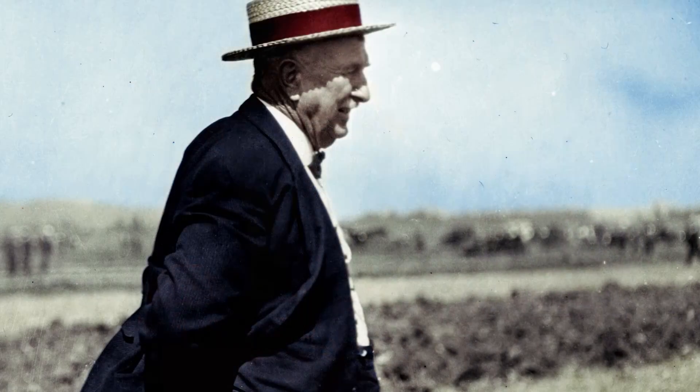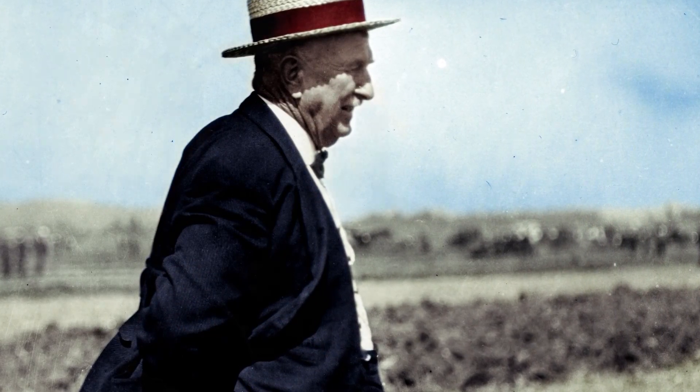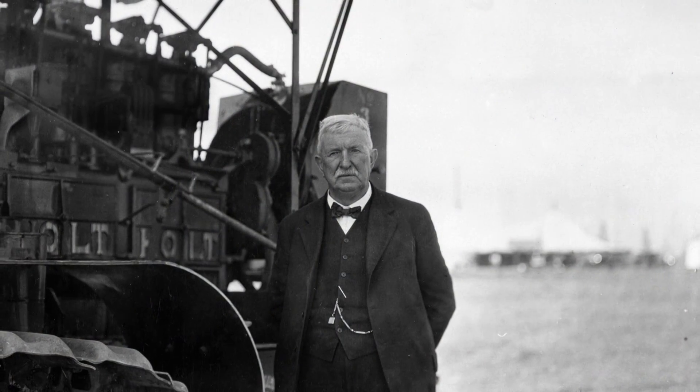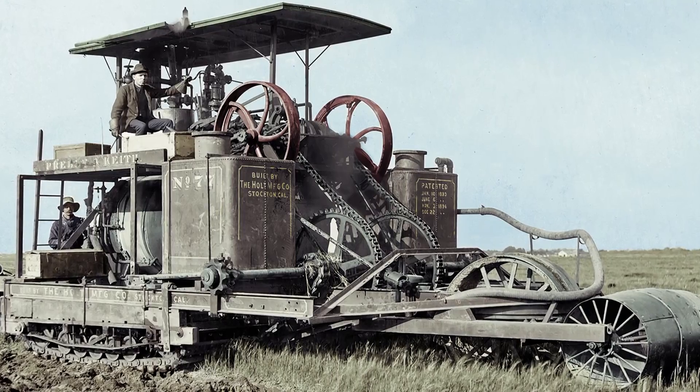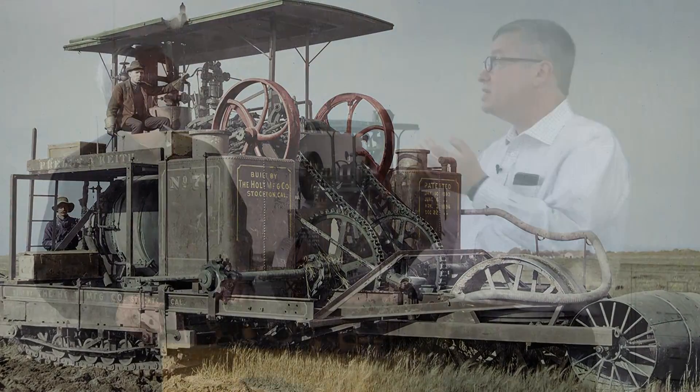Well, maybe he brought the turkey out to the field — I don't know, let's hope so. But really, what the story was: Benjamin Holt was first and foremost an engineer, an inventor. What he did was he tested the first prototype track-type tractor, which became the first commercially successful track-type tractor. And that's the story that we're going to tell here today.